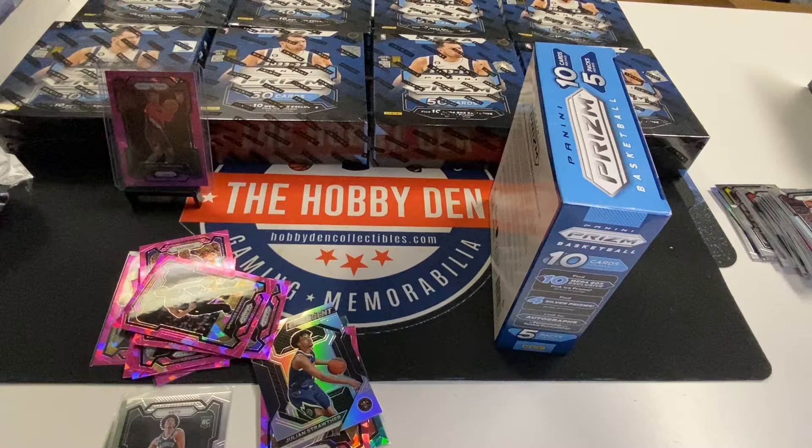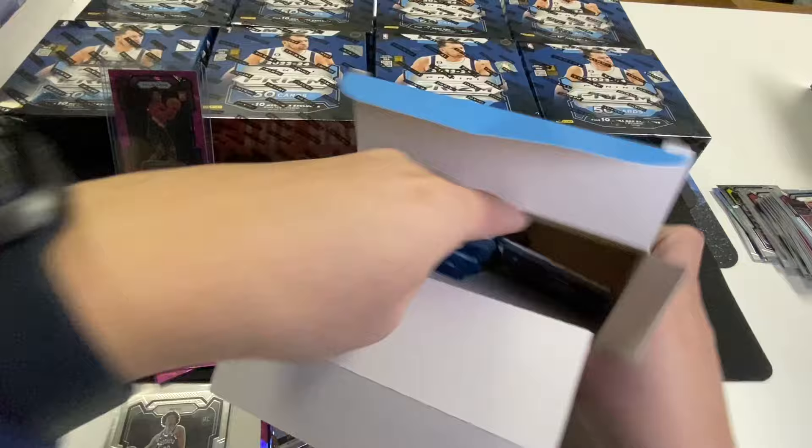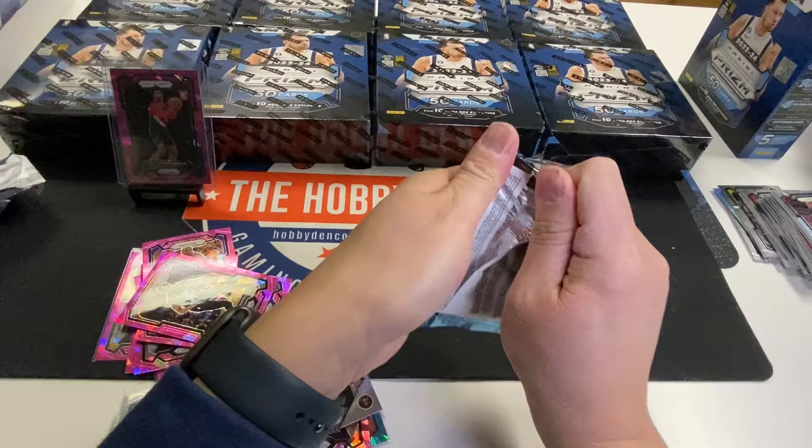On the secondhand market, these are about 90 to 100 bucks right now if you're looking to buy on eBay or getting breaks. So we'll see. I'll try to keep this under 20 minutes.